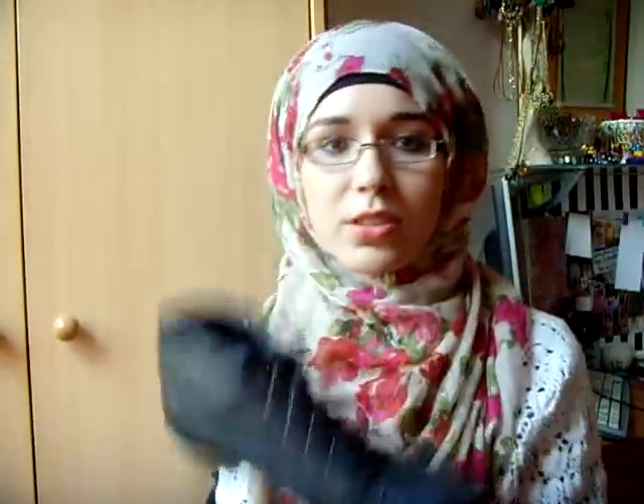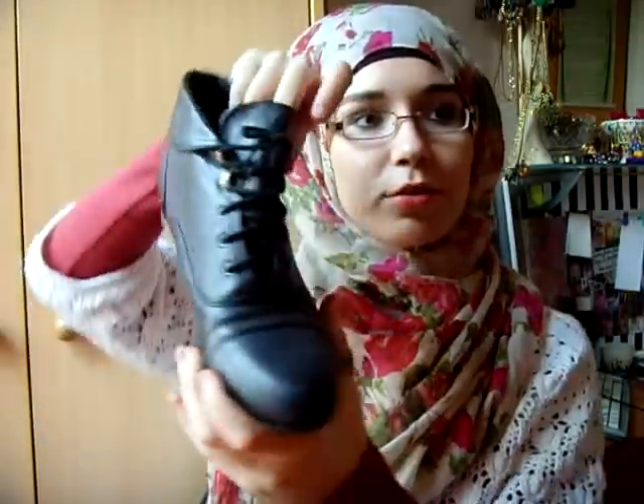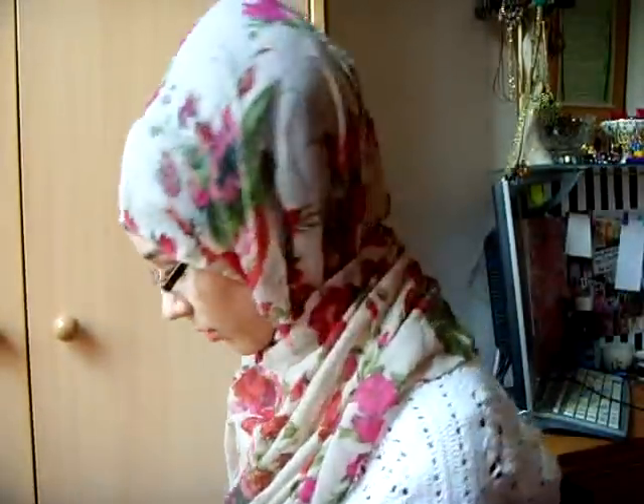Then are these — these are just standard boots that I have, because I don't really have many boots. And these are from New Look as well, and I really, really love them. Like, everyone's got them.